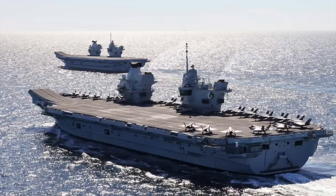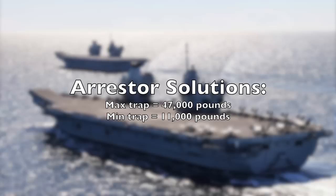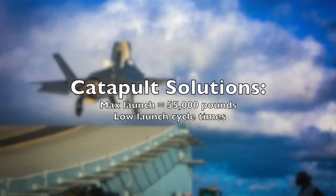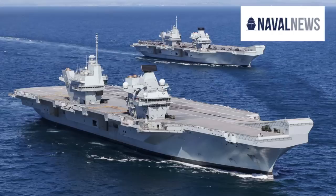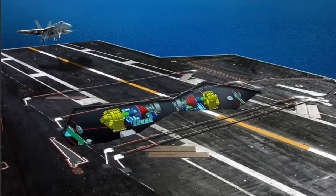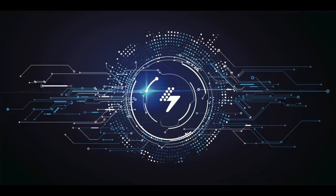The Ministry of Defense's requirements for the Arc Royal system call for potential arrestor solutions with a max trap of 47,000 pounds — in the range of the F-35 — and a minimum trap weight of 11,000 pounds, typical of UAV-type weights. Potential catapult solutions should offer a max launch weight of 55,000 pounds and low launch cycle times for maximum sortie generation. The Project Arc Royal team has reviewed several systems, including General Atomics' Electromagnetic Aircraft Launch System and Advanced Arresting Gear used on the Ford-class carriers, and the UK's own Electromagnetic Kinetic Induction Technology Demonstrator being developed by GE Power Conversion.